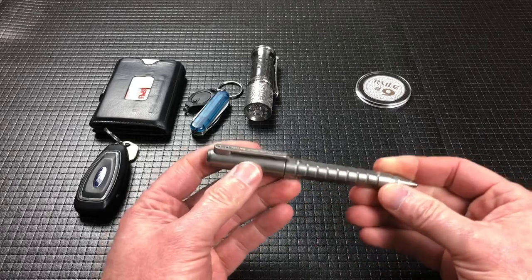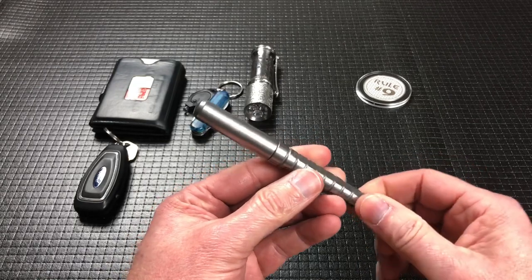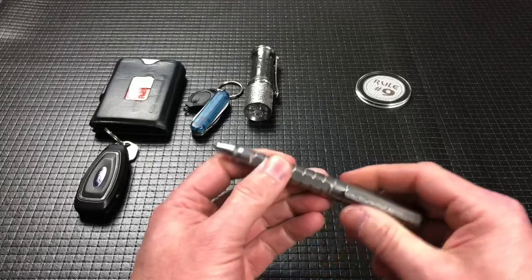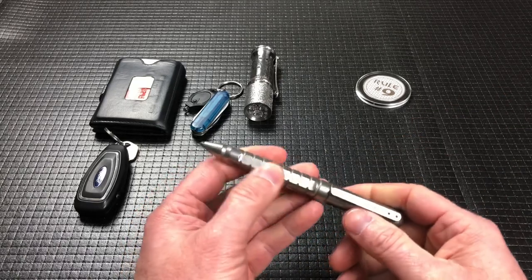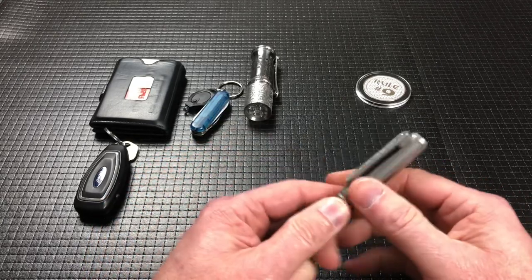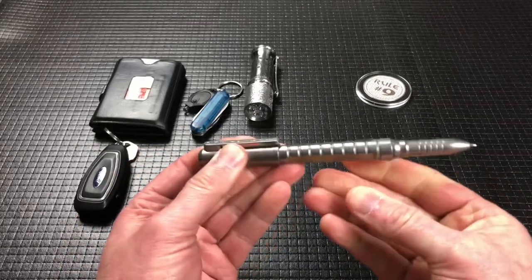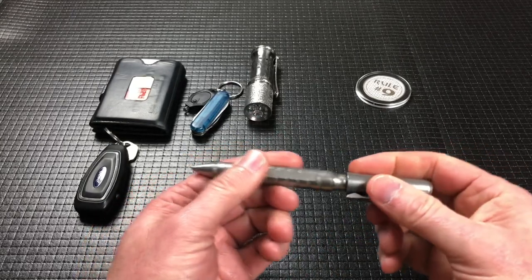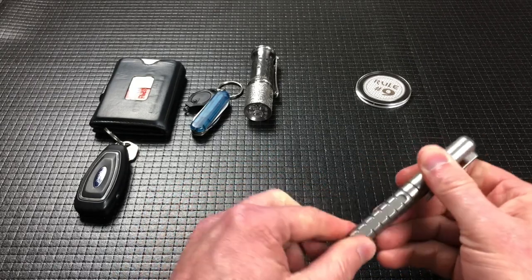The other thing I always have is a pen. My brother's going to get a kick out of this one — after 30 years of law enforcement, he never had the need for a tactical pen; he just bought a case of Bic stick pens. I carry this for the most part as my main carry pen — it's a ZT, all titanium. I love titanium. I love this pen because it's durable, and I carry it in my back pocket so when I'm sitting it's not going to have an issue.